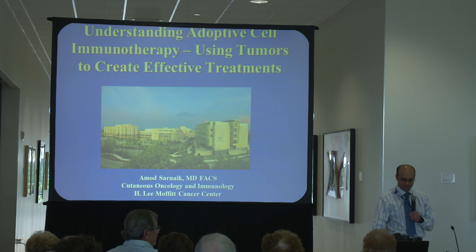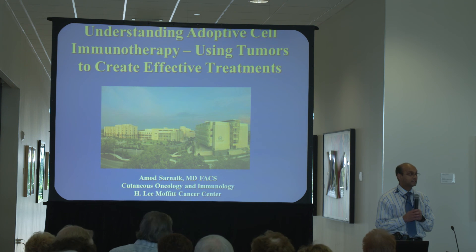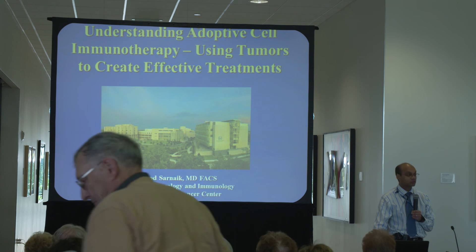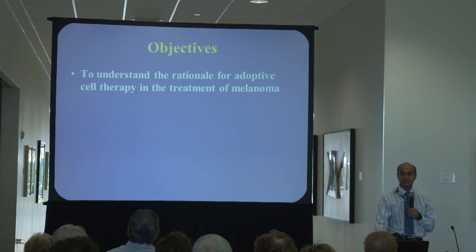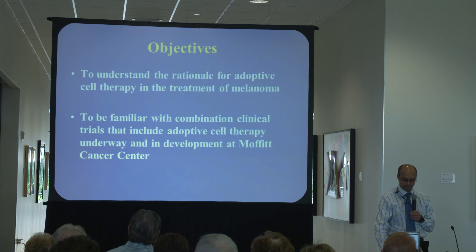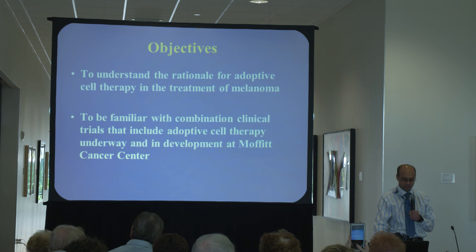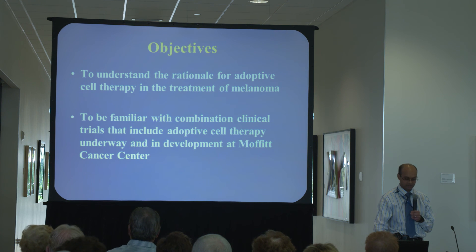The title of my talk is Understanding Adoptive Cell Immunotherapy. We're really at Moffitt one of the few centers in the United States who are utilizing patients' own tumors as a weapon in order to create effective treatments. The objectives of my talk is to give the audience an understanding about the reason why we're so excited about adoptive cell therapy and the treatment of melanoma, and to let the audience know we're working hard to generate combination treatments involving clinical trials that include adoptive cell therapy, which are active and underway at Moffitt Cancer Center.